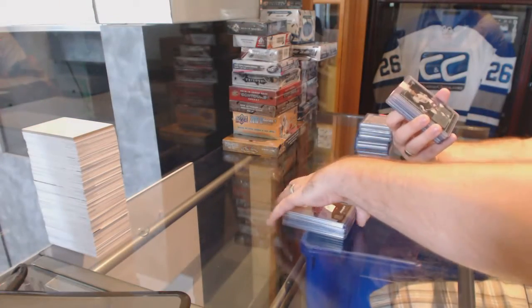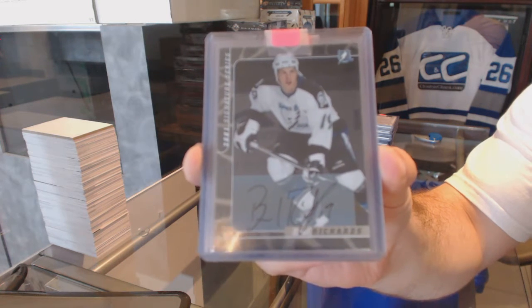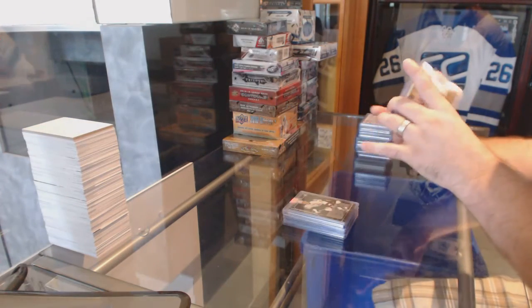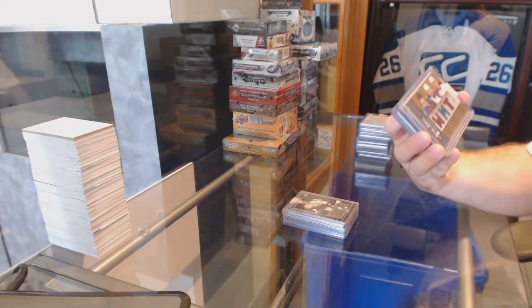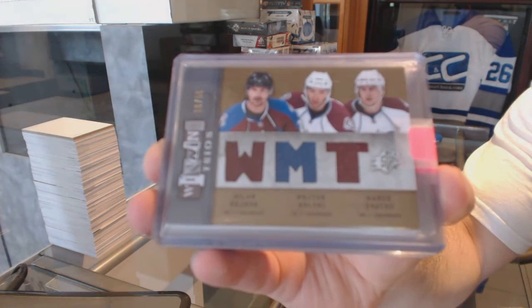For the Tampa Bay Lightning, Signature Series, Brad Richards. For the Colorado Avalanche, number to 50, triple jersey of Svatos, Wolski, and Heyduk.